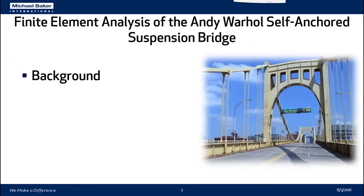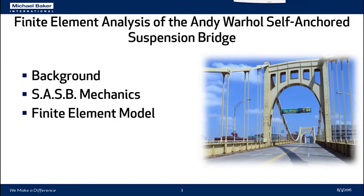We're going to cover a quick background of the bridge itself, the mechanics of a self-anchored suspension bridge, how we decided to verify our MIDAS analysis, an in-depth discussion of the model itself, and then our results and the actual verification of our MIDAS model.